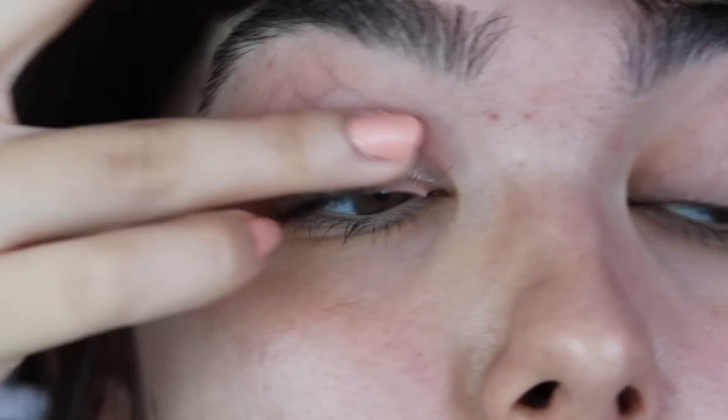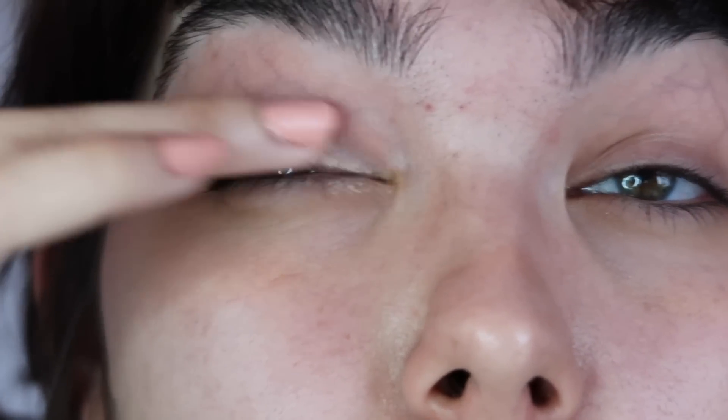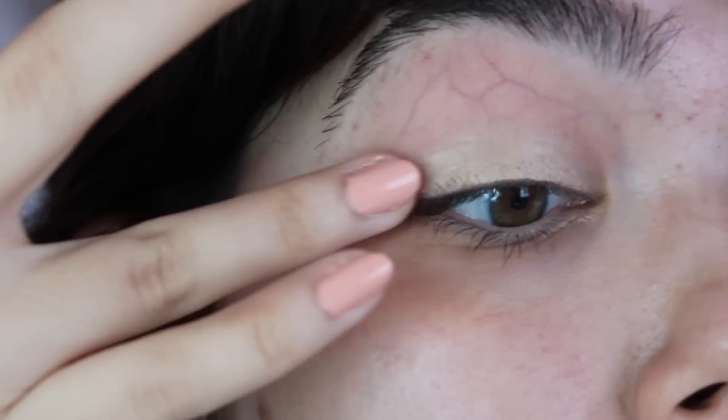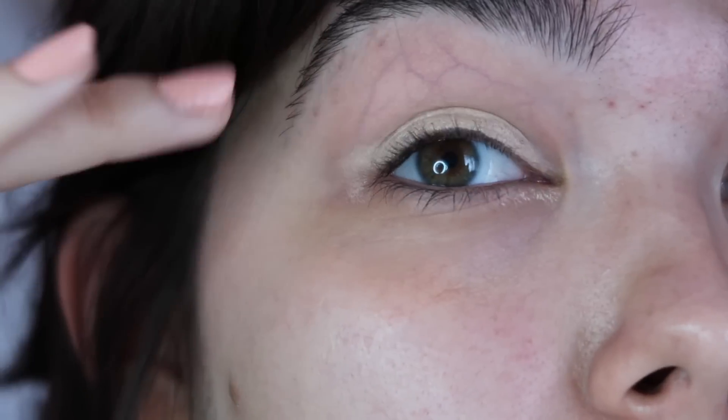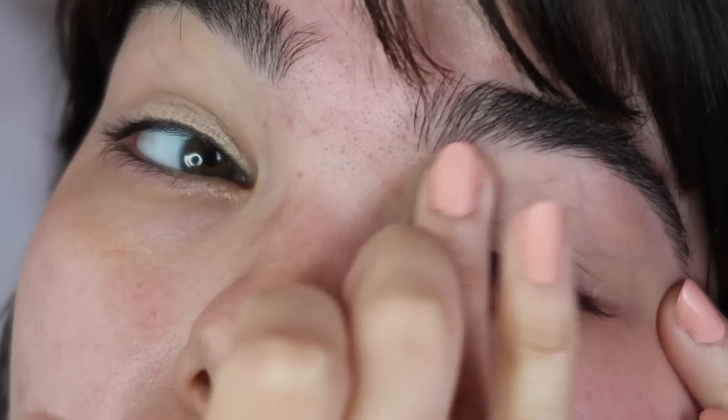As you've probably noticed, I do have some hormonal redness and breakouts, which sucks but it's part of life. It's also kind of good because it's easy to do makeup on a great skin day, but I think it's more helpful to show you how I deal with my skin when it doesn't want to cooperate.